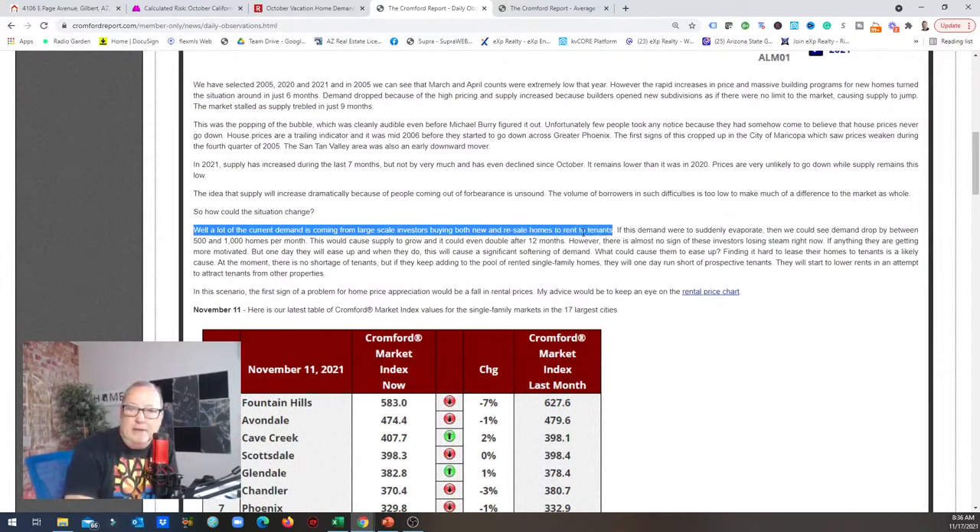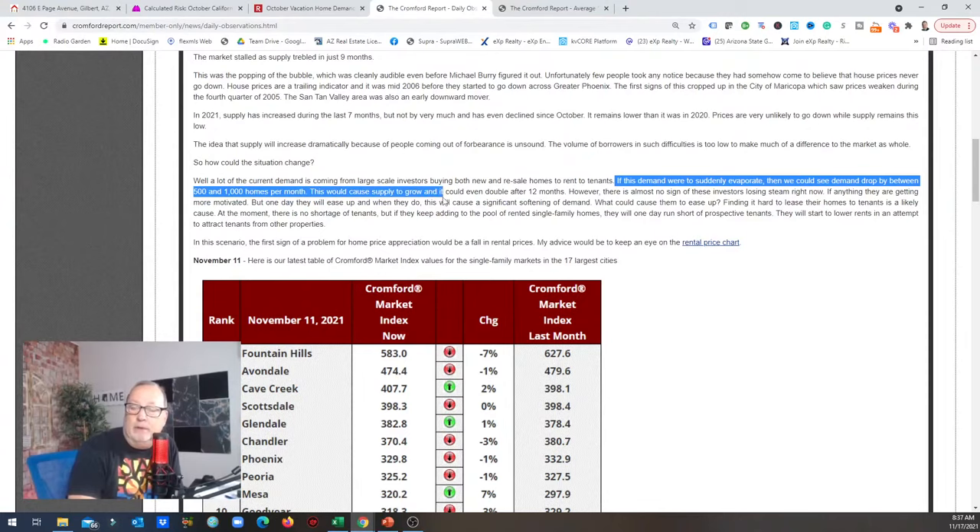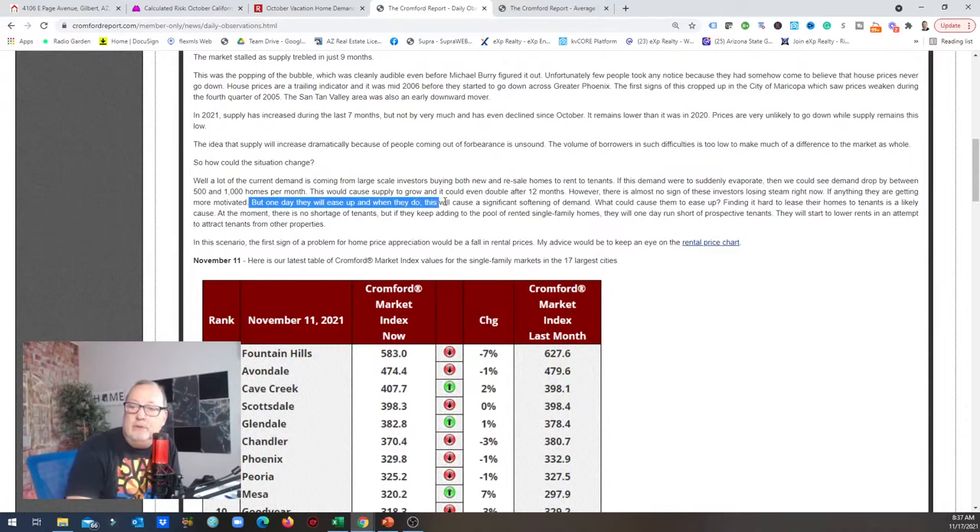A lot of current demand is coming from large-scale investors buying new and resale homes to rent to tenants. They're building build-to-rent communities and scooping up homes. If this demand were to suddenly evaporate, we could see demand drop between 500 and 1,000 homes per month, causing supply to grow — it could even double after 12 months, putting us at around 14,000. However, there's almost no sign of these investors losing steam right now. If anything, they're getting more motivated, but one day they'll ease up and this will cause significant softening of demand.